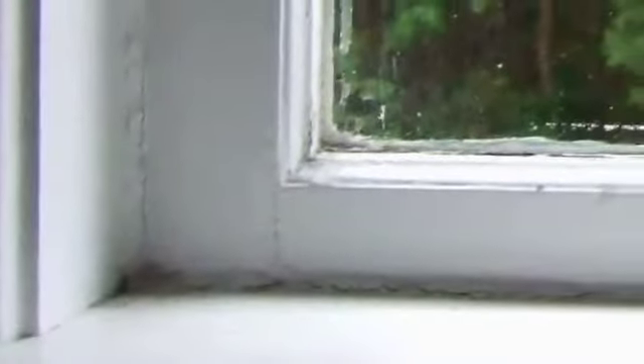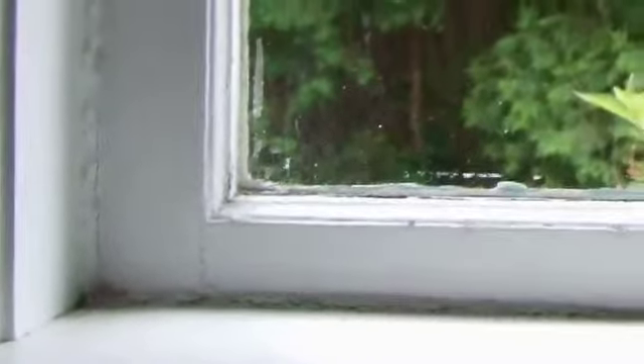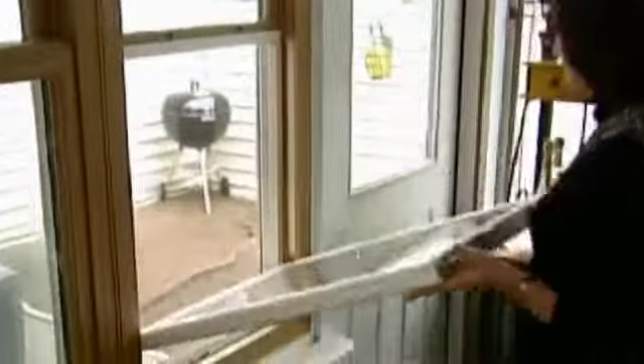Some people want to put new windows in just because their old windows are painted shut — they can't open or slide them. There are also concerns about lead paint in older windows. Having new windows that you can open, close, and clean means you don't have to worry about lead dust. All those are great reasons to put in new windows.